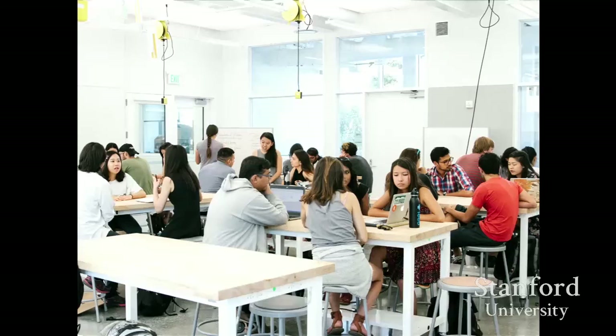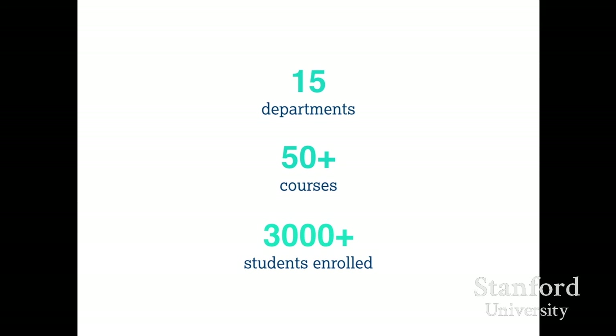The building is not open 24 hours — we open at 8:30 a.m. and close at 11 p.m. Our professional machine shop staff say rarely do good things happen after midnight in a machine shop. In our first two semesters, we've had about 15 different departments represented, 50 different courses, and an enrollment of about 3,000 students — we went from 0 to 3,000 very quickly.